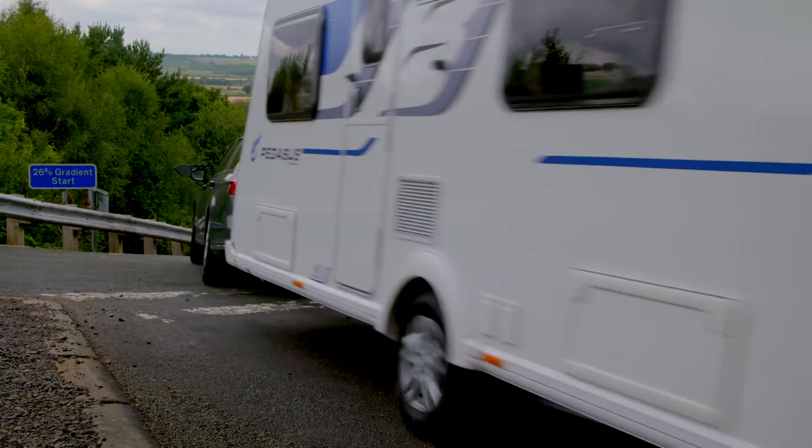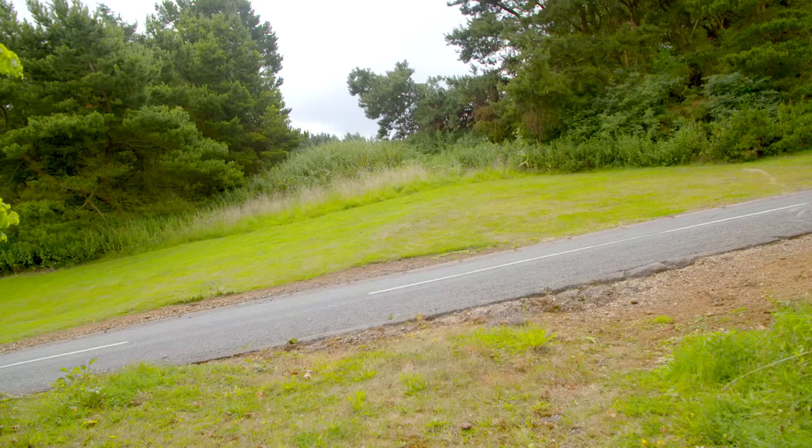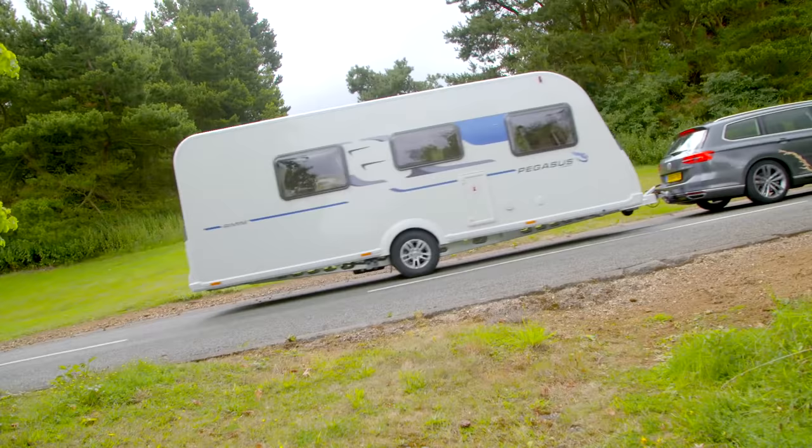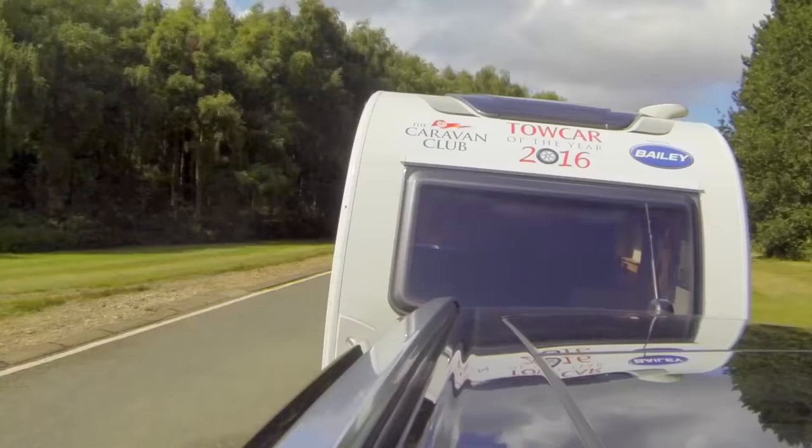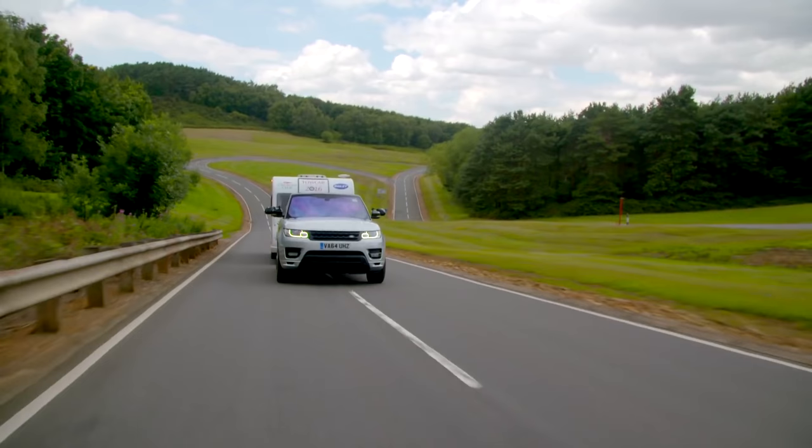It's got off cambers, it's got tight turns, sweeping bends — stuff just to unsettle the car and the caravan. It is designed to catch us out as well as the car. It's got everything here you could possibly want. As tests go, this has to be the most thorough test of a tow car.